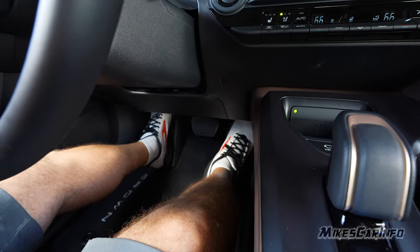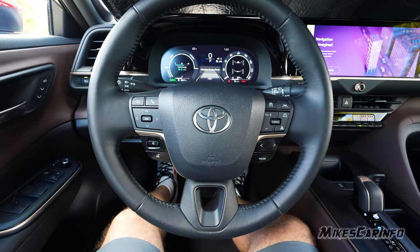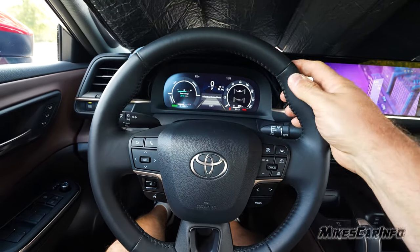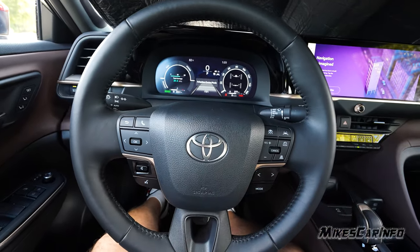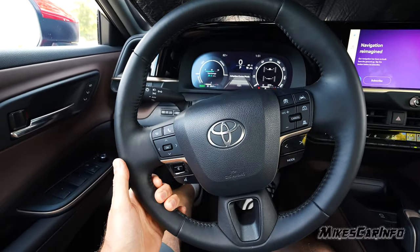Once you get your seat position set, the angle of the footrest works well. The steering wheel is leather-wrapped with a bit of cushion to it — not too hard, not too thin, good thickness that doesn't dig into your hands while gripping it. It's fairly plain and traditional in terms of its layout.